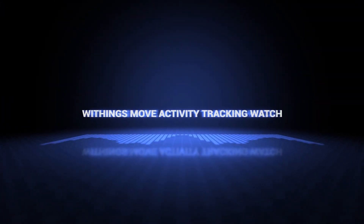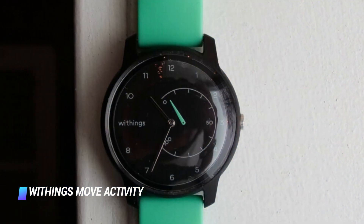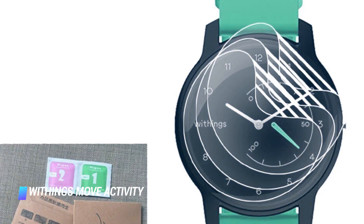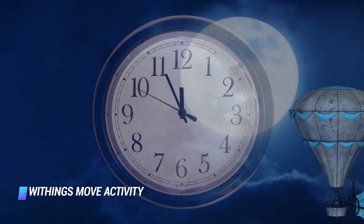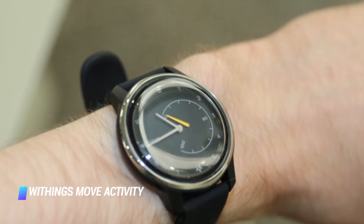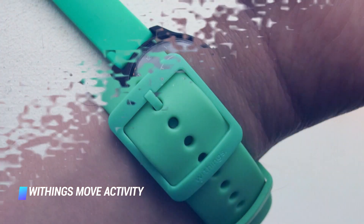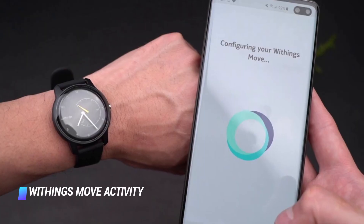Number 10: We've got the Withings Move Activity Tracking Watch. Priced just a tad north of $50, the Withings Move offers a robust set of fitness and sleep tracking features. A fully waterproof body with an elegant design and fantastic battery life — the timepiece can last up to 18 months between battery replacements. It's important to note that the Move doesn't have a built-in heart rate sensor, so it's not a good option for health and fitness addicts. However, if you're looking to count your steps and track other basic activities, this is a solid buy.